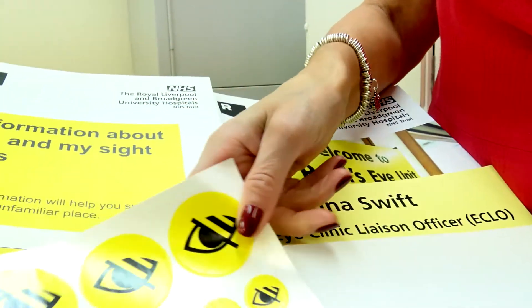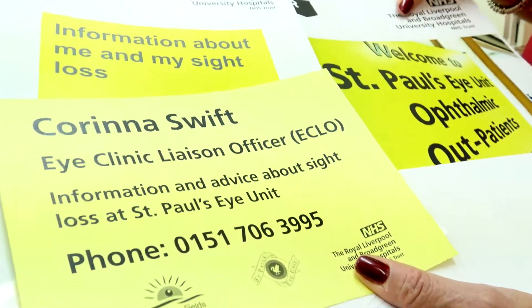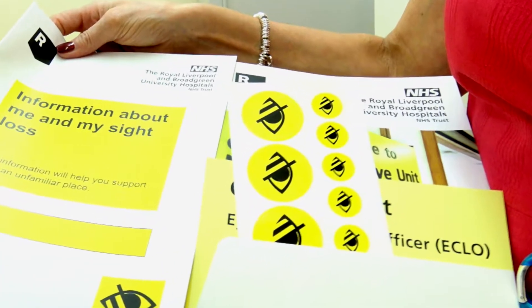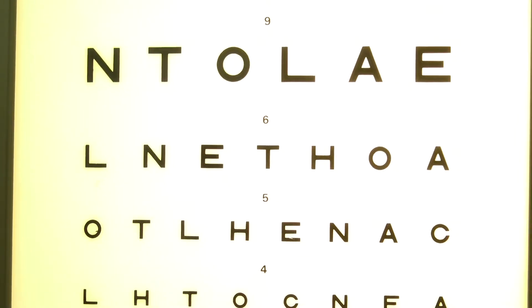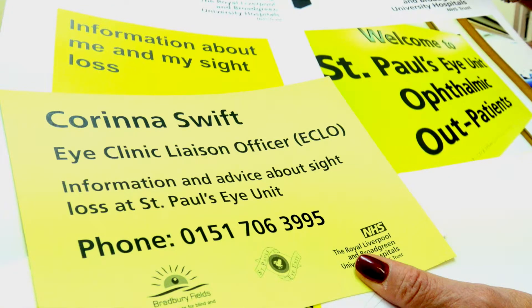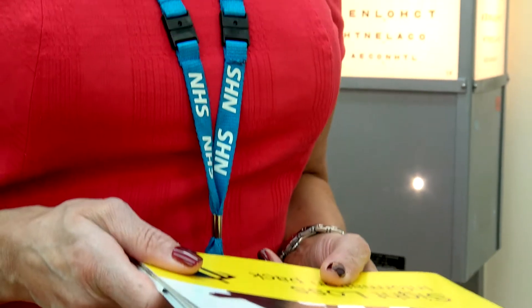Inside the pack there's lots of information for sight loss agencies. It has an information booklet about the Eye Clinic Liaison Officer service. It also has stickers that will be placed on the wristband of the patient to identify that the patient has a sight loss. My contact details are in the pack, and the ward staff will be able to contact me and I will come up to do a ward visit to complete a holistic assessment.